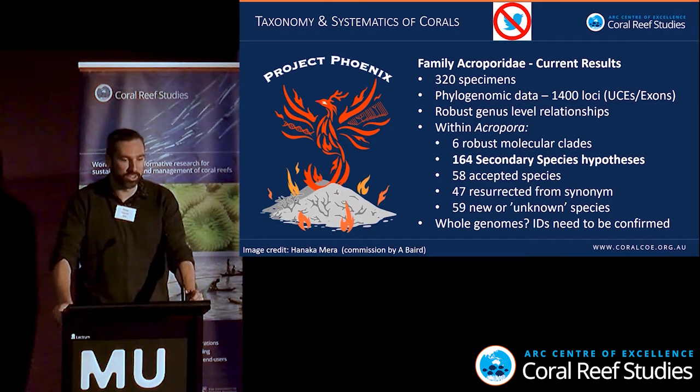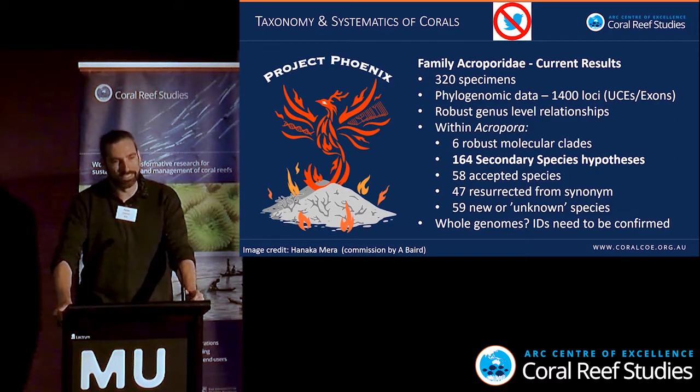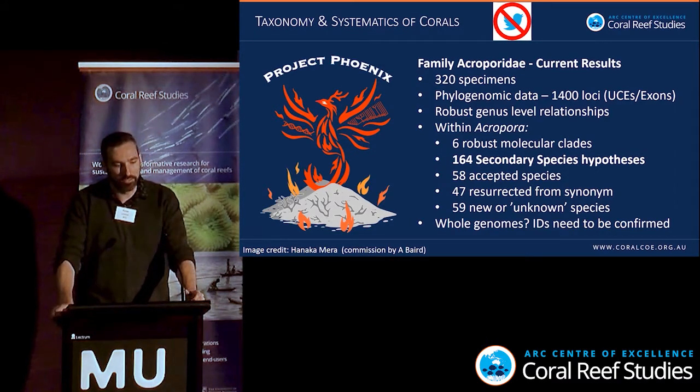This has shown robust genus-level relationships. Within Acropora, we found six robust molecular clades. Looking at species-level hypotheses, we have 164 secondary species hypotheses — using the branching pattern of the tree and other data to decide whether things look like separate species. Fifty-eight of these are accepted species, 47 have to be resurrected from synonymy, and there are at least 59 new or unknown species. Whole genome IDs still need to be confirmed.